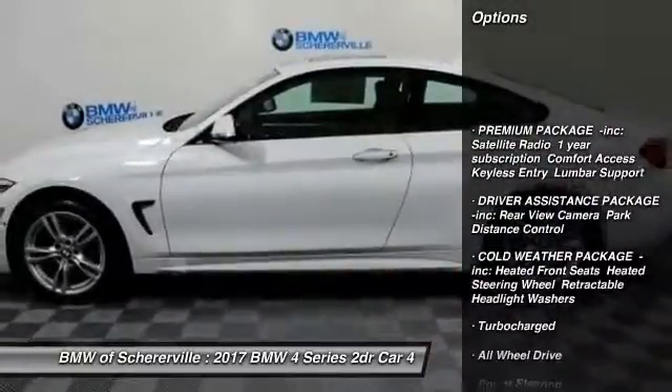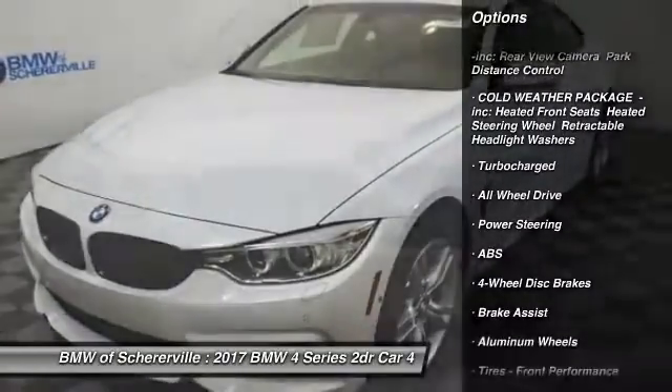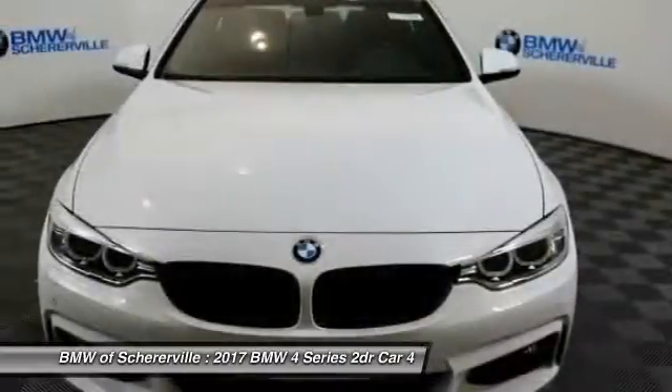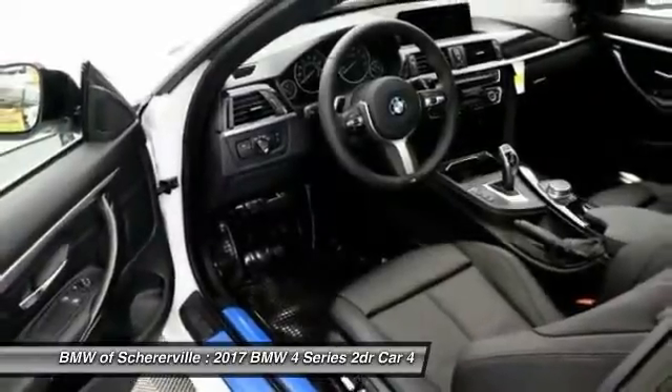Traction control, keyless entry, steering wheel audio controls, anti-lock braking system, all-wheel drive, power passenger seat, stability control, moonroof, leather-wrapped steering wheel, Bluetooth.